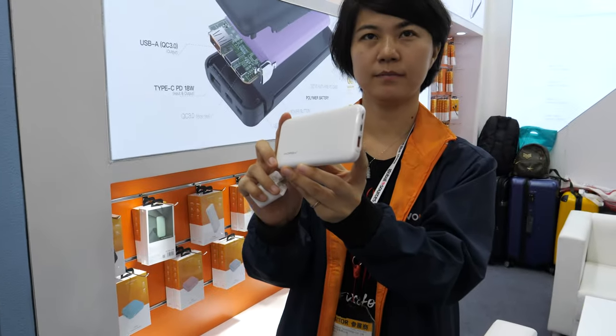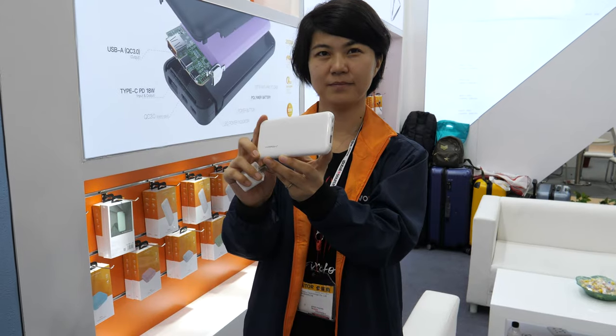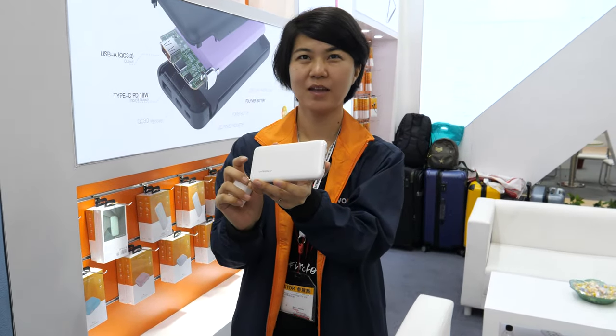We're here with Wopao at the China Sourcing Fair. Hi, so who are you? I'm Jenny.